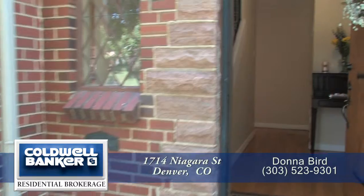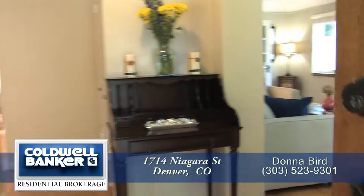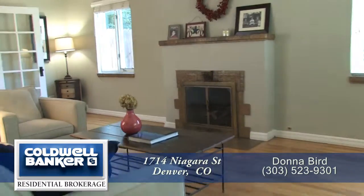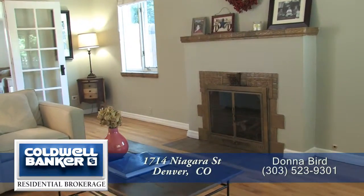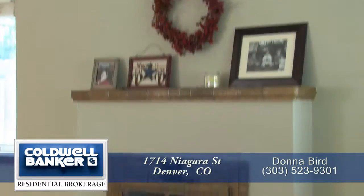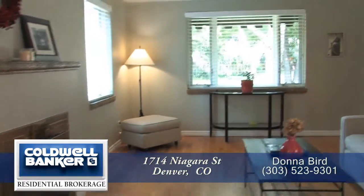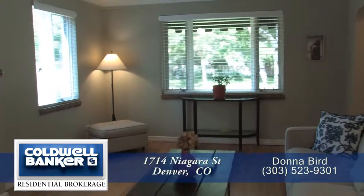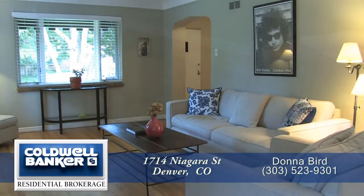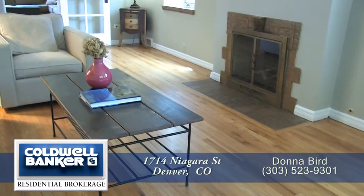When you step into this beautifully maintained historic home, and to your right, you're in the formal living room. This oversized space has a coffered ceiling and is anchored by the gas fireplace with bricks around and custom ceramic inserts and mantle. The living room features newer oversized windows on the western and southern walls that bring in lots of natural light, and there are beautifully maintained hardwood floors throughout much of this level.